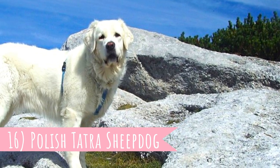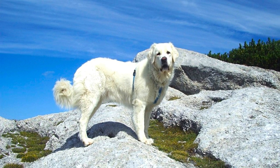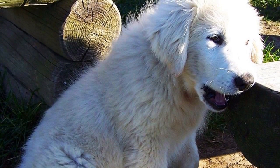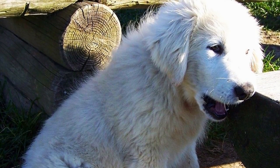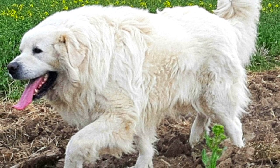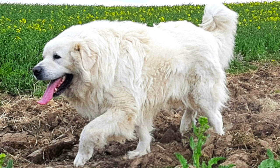Number 16: Polish Tatra Sheepdog. The Polish Tatra Sheepdog is extremely similar to the Slovak Čuvač we talked about earlier. It was the most popular LGD in the Polish Tatras, but after the Second World War they almost became extinct. Luckily, the breed was saved and today their numbers are increasing once again.